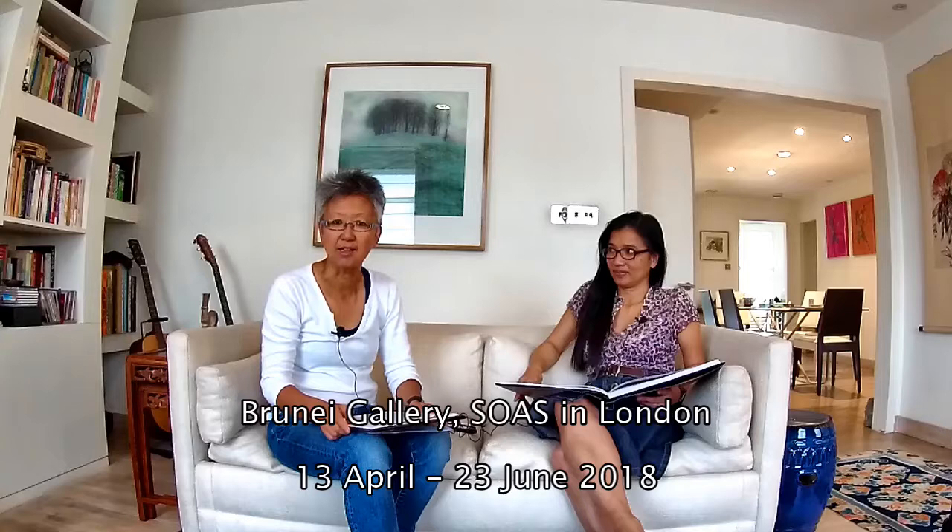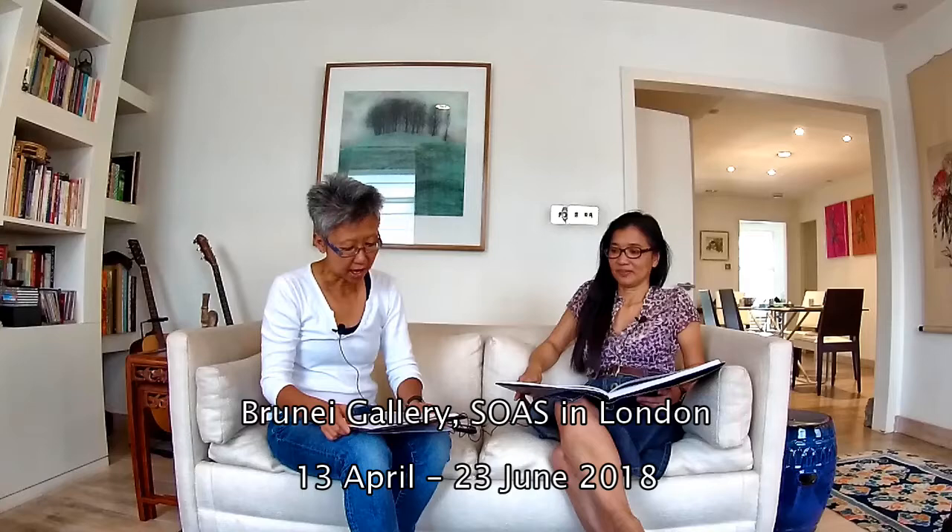Welcome to the John Thompson exhibition blog. I'm your host, Yang Mei Uy. John Thompson was a Scottish photographer in Victorian times who travelled to China and Southeast Asia in around the 1860s. There's an exhibition of his photography on at the Brunei Gallery at SOAS in London from April through to June 2018.